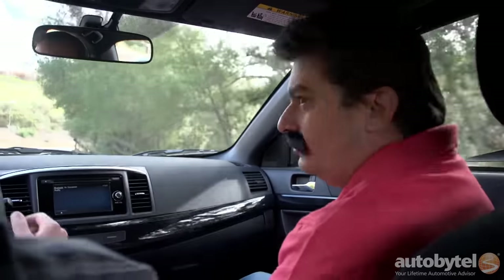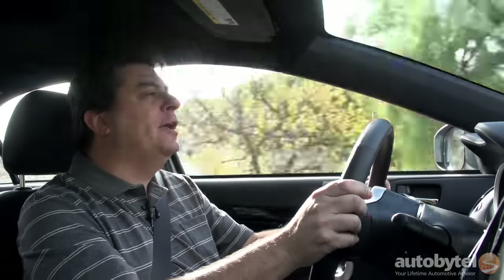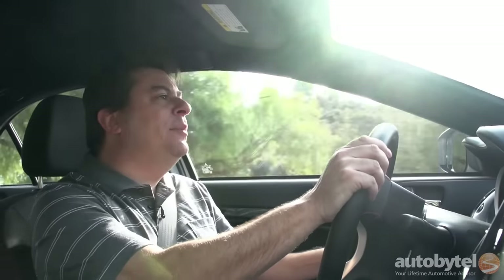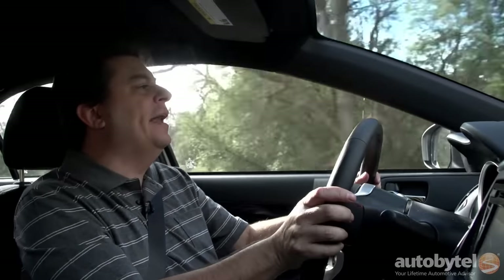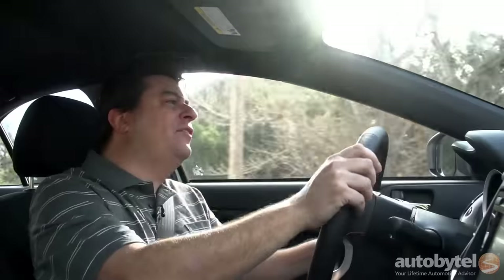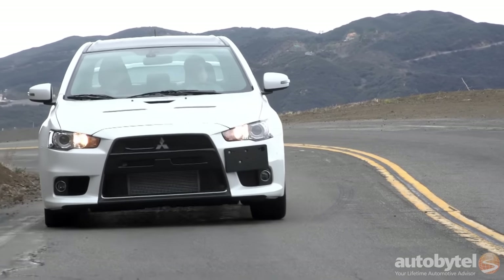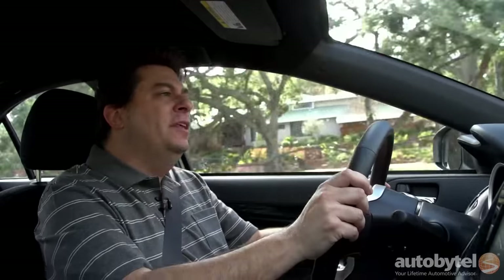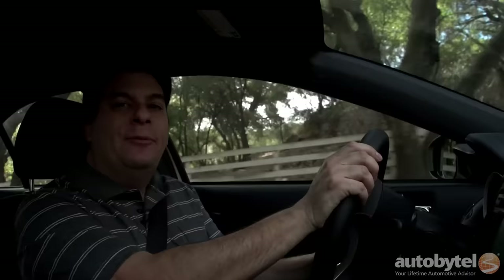The grip just absolutely defies belief. Mitsubishi used to run a special performance school where they taught you to drive an Evo — basically they taught you to drive it badly. You had to ham-fist the thing into the corners, which would fool the all-wheel drive system into sending power to the outside rear wheel, so the car would just explode out of the corners. I just enjoy flying into the corners, getting on the gas, and blasting right out. It's so hard to find the limits of grip, and when you do, you can feel the all-wheel drive system scrabbling to find traction. The car might skip a little bit, but then it digs in and goes. It's so fast, so thrilling — I absolutely love it.